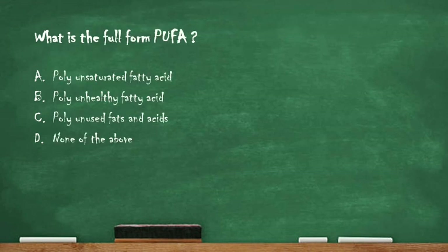Next question: what is the full form of PUFA? Option A: polyunsaturated fatty acid. Option B: polyunhealthy fatty acid. Option C: polyunused fatty acid. Option D: none of the above. The right answer is option A, polyunsaturated fatty acid. The full form of PUFA is polyunsaturated fatty acid.